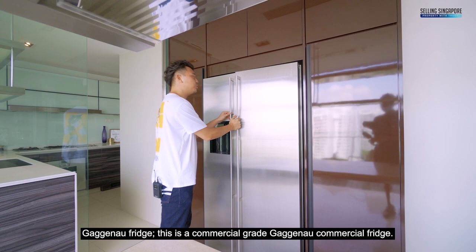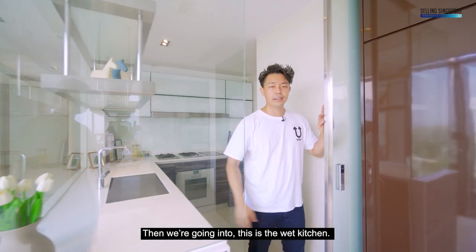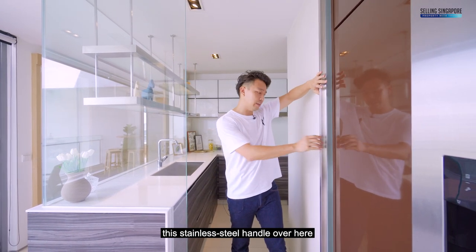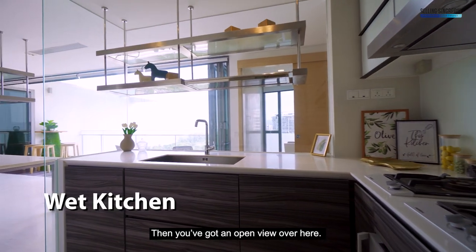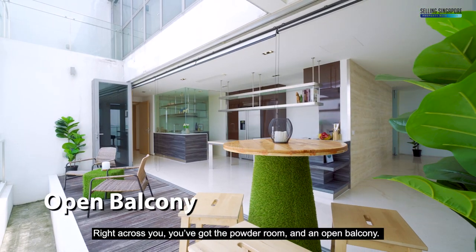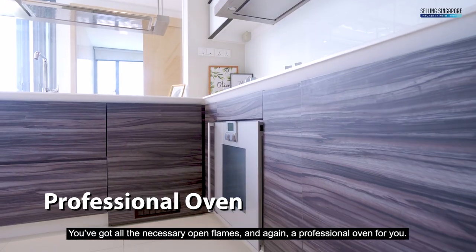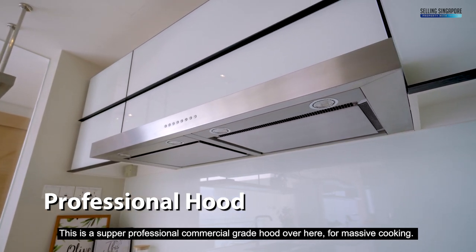Going into the wet kitchen, there's a sliding see-through door with a stainless steel handle that disappears into the wall, keeping the space very clean. You've got an open view, a powder room, and an open balcony across. There are open flames and a professional oven, plus a super professional commercial-grade hood for massive cooking.